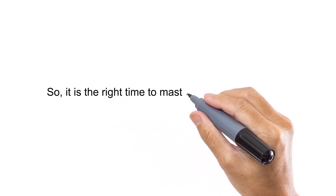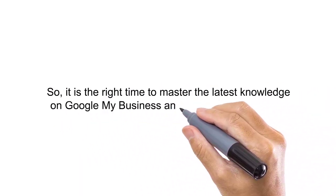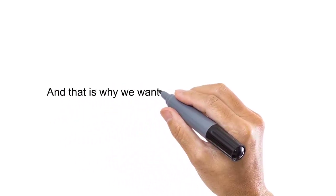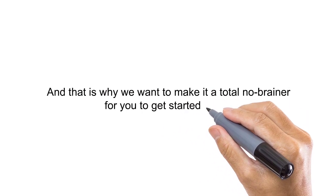So it is the right time to master the latest knowledge on Google My Business and get page 1 rankings. That is why we want to make it a total no-brainer for you to get started today.